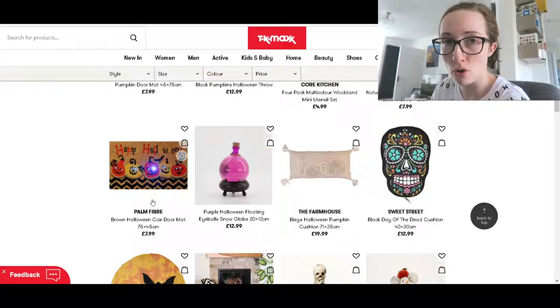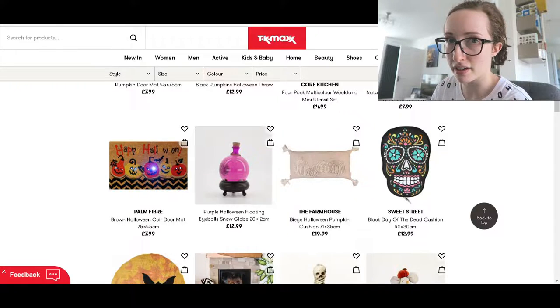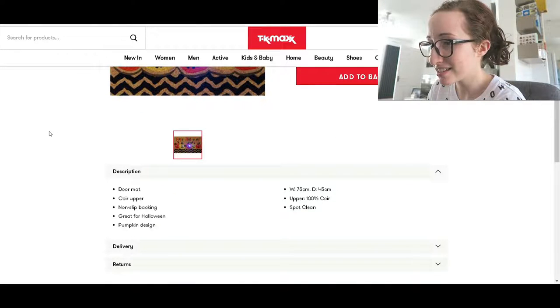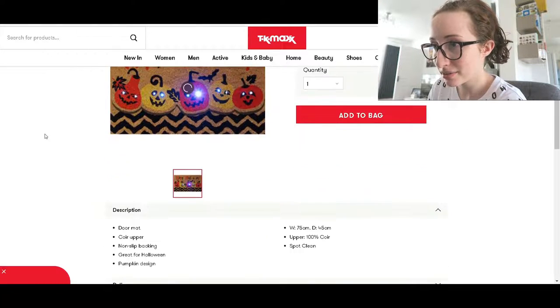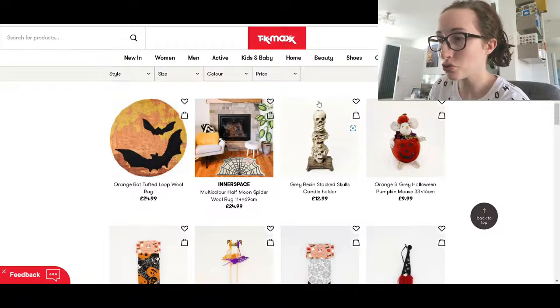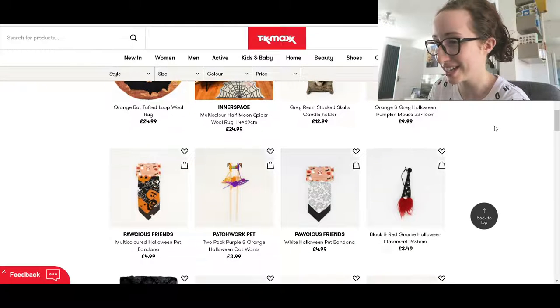Tell me that doormat does not light up. Surely that doesn't light up. Let's have a look... it doesn't say that it lights up. Those skeletons remind me of the Skelegro in Harry Potter. Oh look, mouse in a pumpkin — cute.